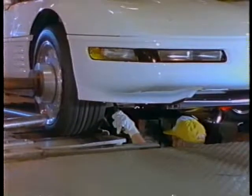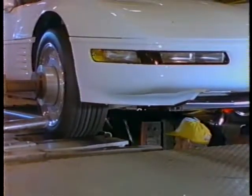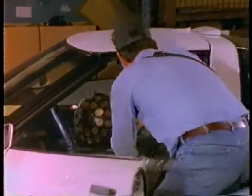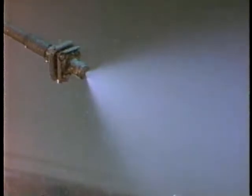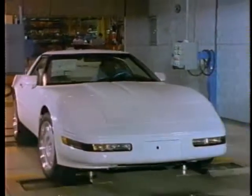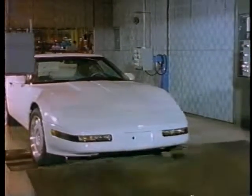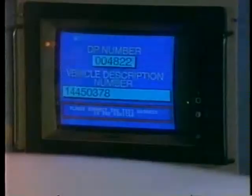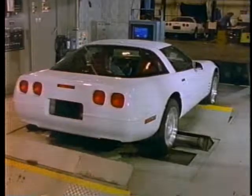Because Corvette owners demand perfection, the vehicles undergo an extensive battery of quality checks and performance tests. There's the sonic test that checks critical seals to see if sound escapes from the passenger compartment, the water test which douses the car from several angles to check for possible leaks, and for many vehicles, the dynamometer, to ensure engines are functioning correctly and to measure emission levels. All this is done to provide Corvette buyers with an ownership experience unmatched by lesser vehicles.